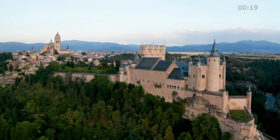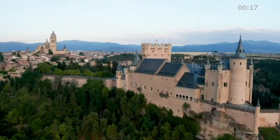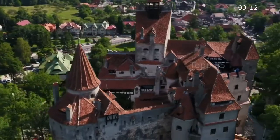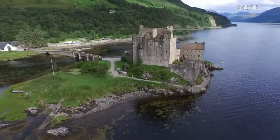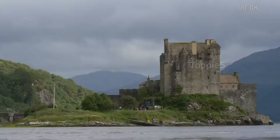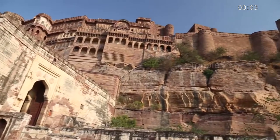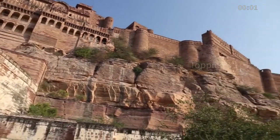Later, they were built as places of governance and as homes for feudal lords, or daimyo. At one time, there were as many as 5,000 castles in Japan. Today, there are around 100, with only a dozen that have survived from the feudal era. These structures of wood and stone offer visitors a rare glimpse of Japan's feudal past.